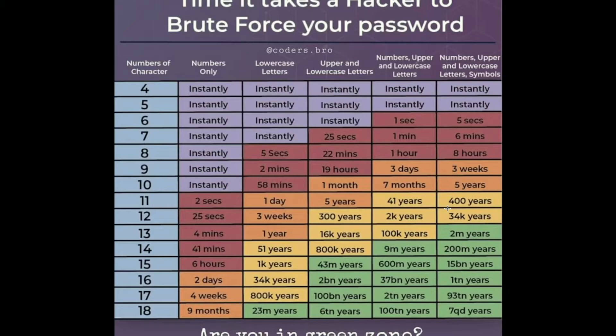A password should contain lowercase letters, uppercase letters, special symbols like exclamation marks or the at sign, stuff like that. And this is very important for all your online accounts — also make unique passwords for each individual account.